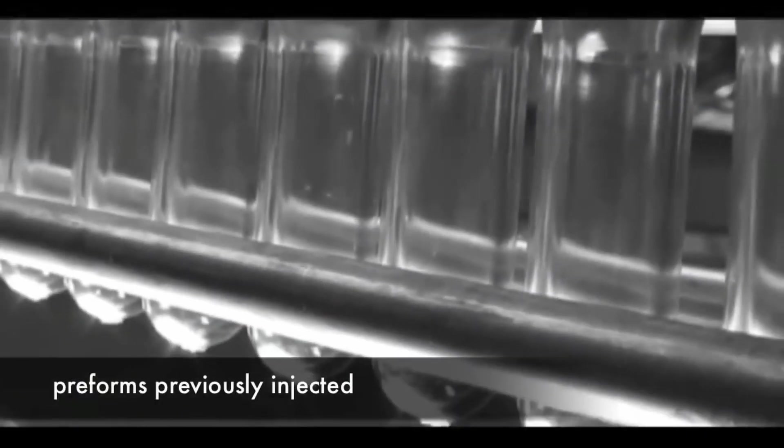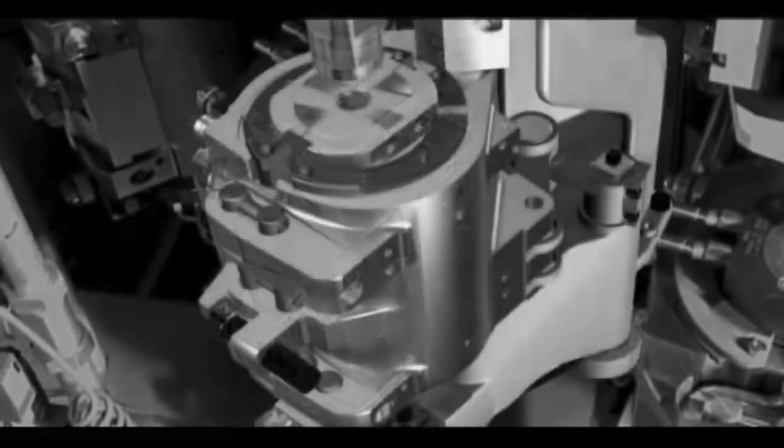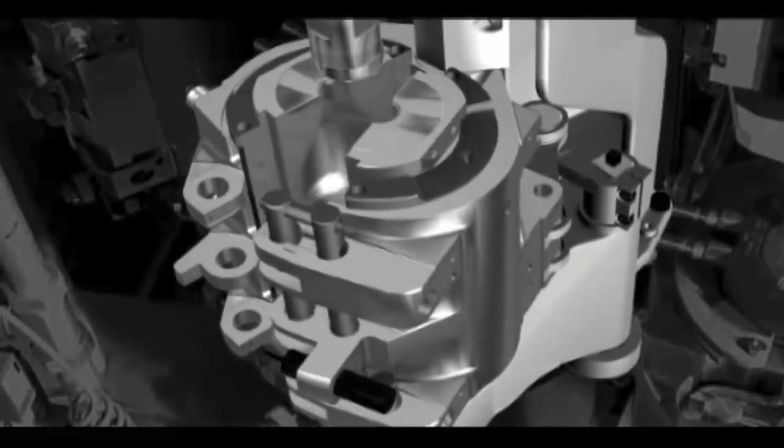A thermoplastic is a class of polymer that can be softened through heating and then processed using methods such as extrusion, injection molding, thermoforming, and blow molding.